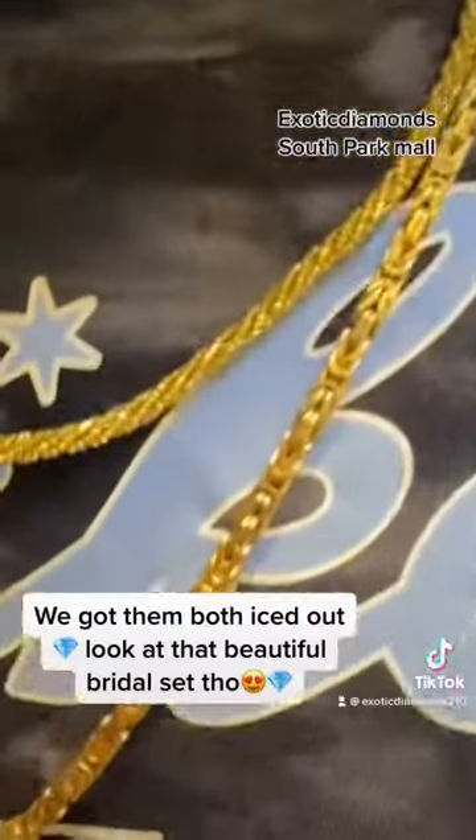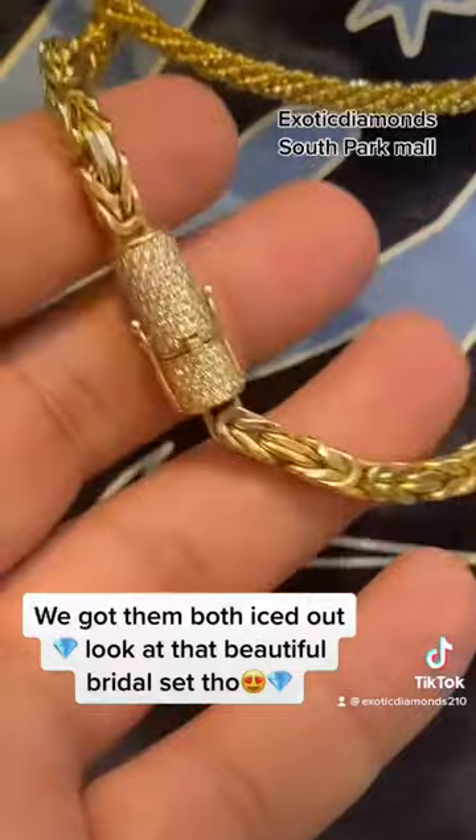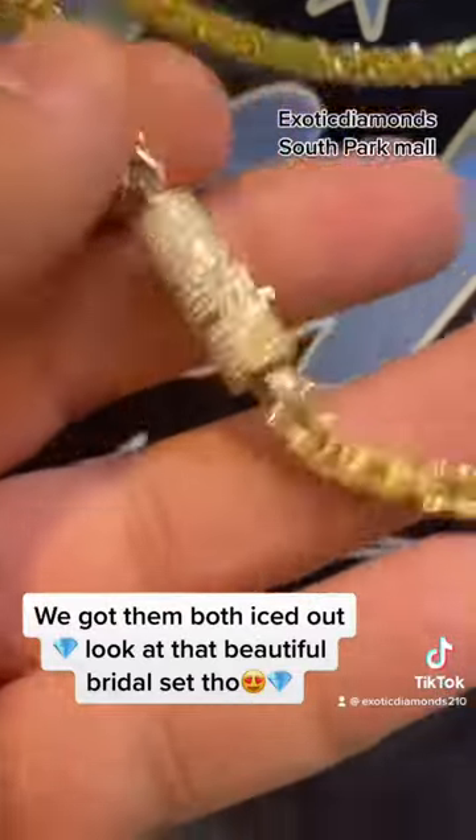He's purchased this really nice Byzantine from us, and a diamond barrel lock. This is a barrel lock because it goes all the way around, full of diamonds.